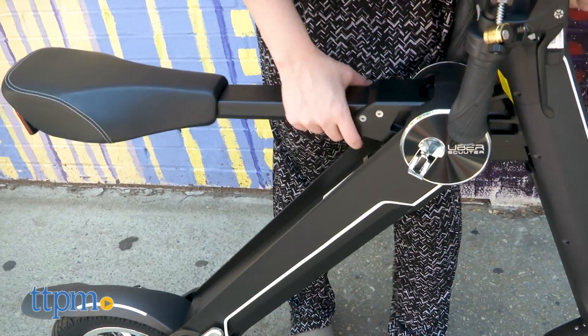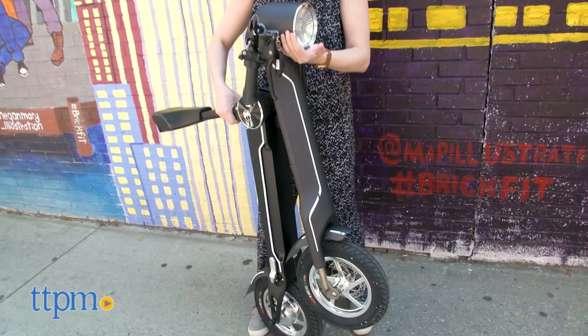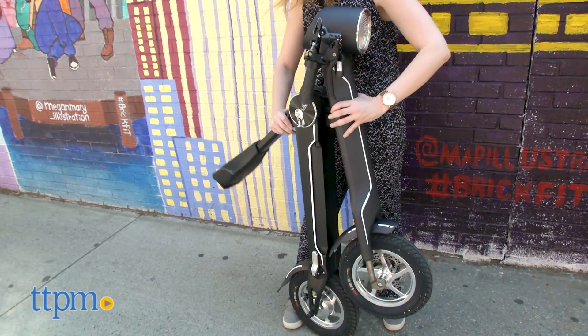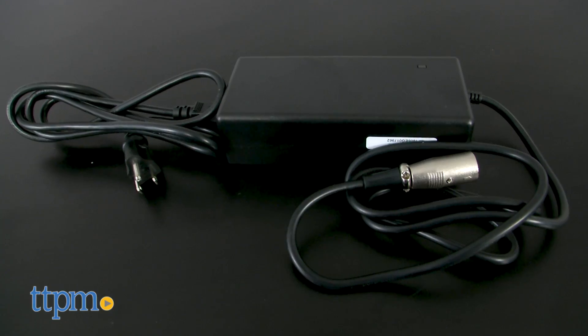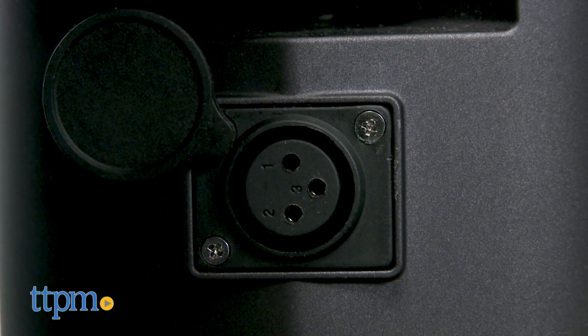You'll need to charge this ride-on for up to 3 to 5 hours to get a maximum charge out. But once you do, it will last you 27 miles on a single charge. And if your school or office is within that range, you can easily get a couple trips out without needing a boost.